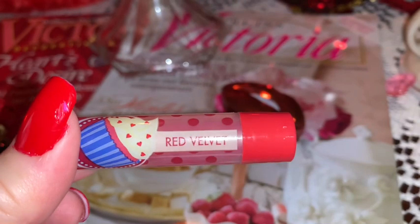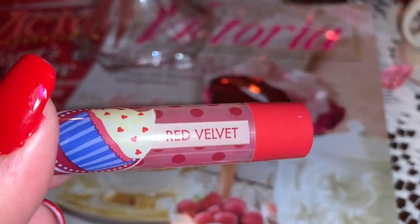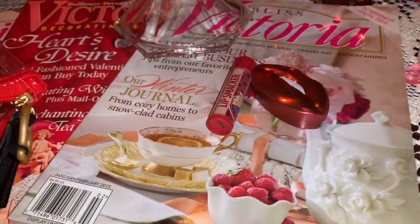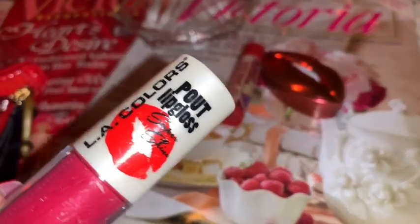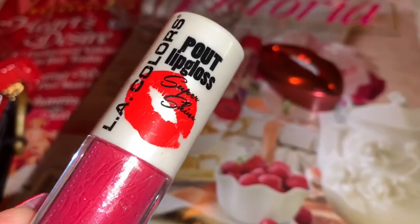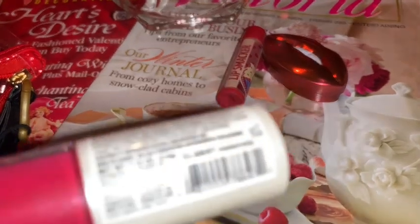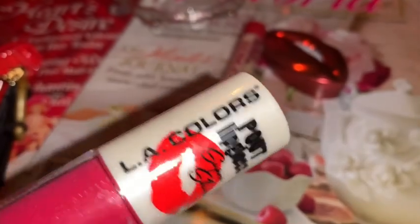The red velvet Lip Smacker has a beautiful cupcake on it with little red baby hearts. Then I have an L.A. Colors Pout lip gloss with a big beautiful red lips design on it as well — the color is called French Kiss. I love that — that's perfect for Valentine's.